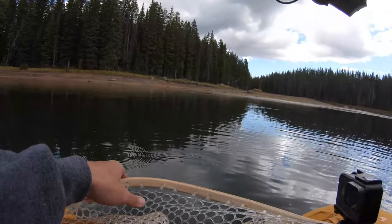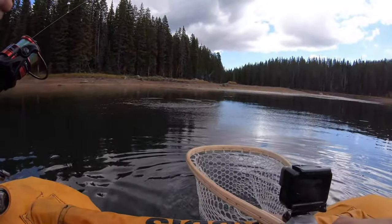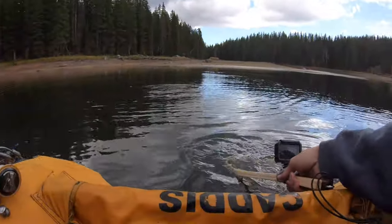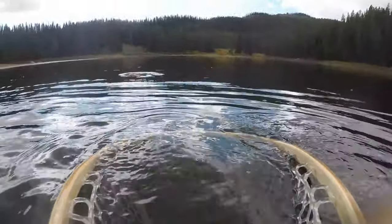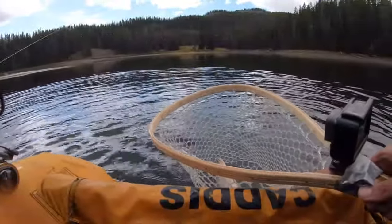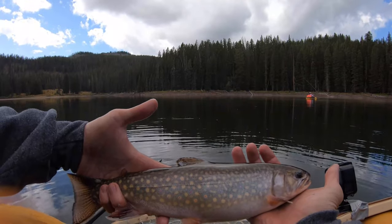Another hard-fighting brook trout — it's a decent size one too. Certainly our brookies. Jeez, it's a good size one. These brookies are fat in here. Look at these.